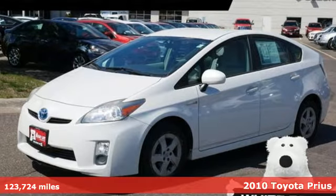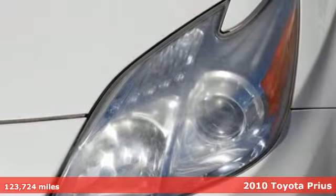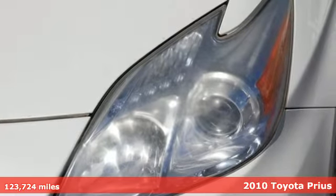It's a 2010 Toyota Prius. When you're looking for comfort, convenience, and quality, you think Toyota.